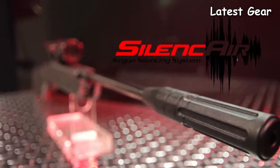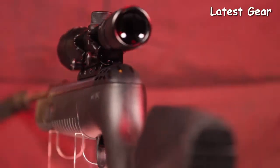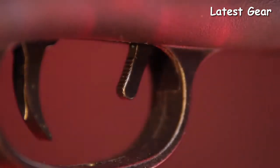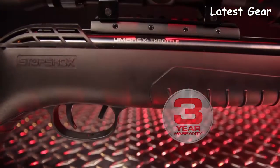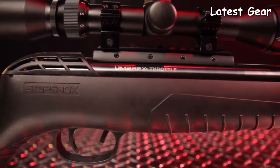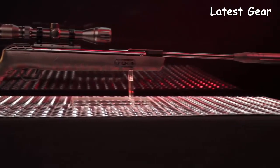The features don't stop there. The Umarex Throttle has an automatic safety, adjustable trigger, rubber recoil pad, and is backed in the U.S. by a three-year warranty. It comes equipped with a unique black all-weather stock, automatic safety, and a 3-9x32 adjustable objective scope.